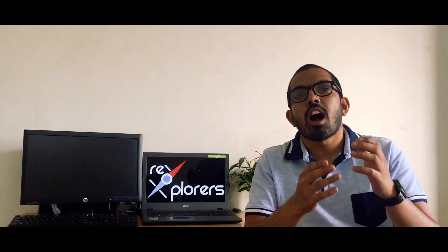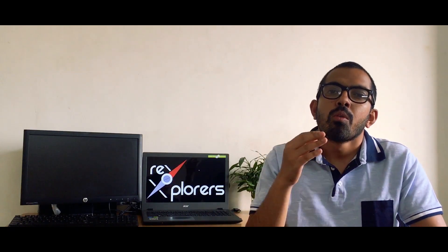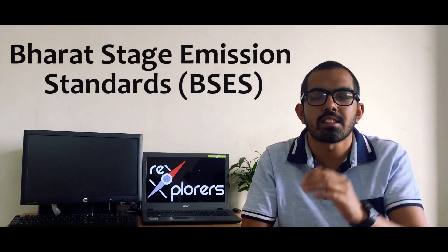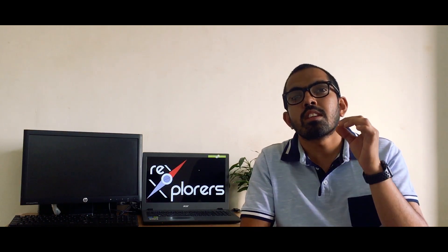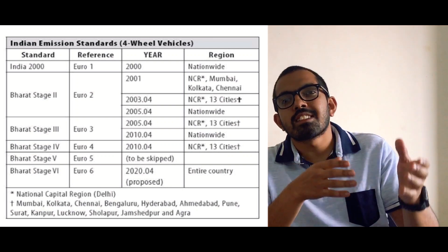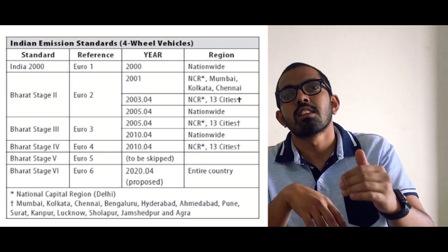This is the first time in India that after enforcing BS4 in 2017, the government is implementing BS6 in just over 3 years. BS stands for Bharat Stage Emission Standards, which is based on European emission standards. Implementation started from the year 2000 with BS1, followed by BS2, BS3, and so on. But due to rising air pollution, the Indian government took strict action and announced the country will skip BS5 and directly implement BS6 in 2020.